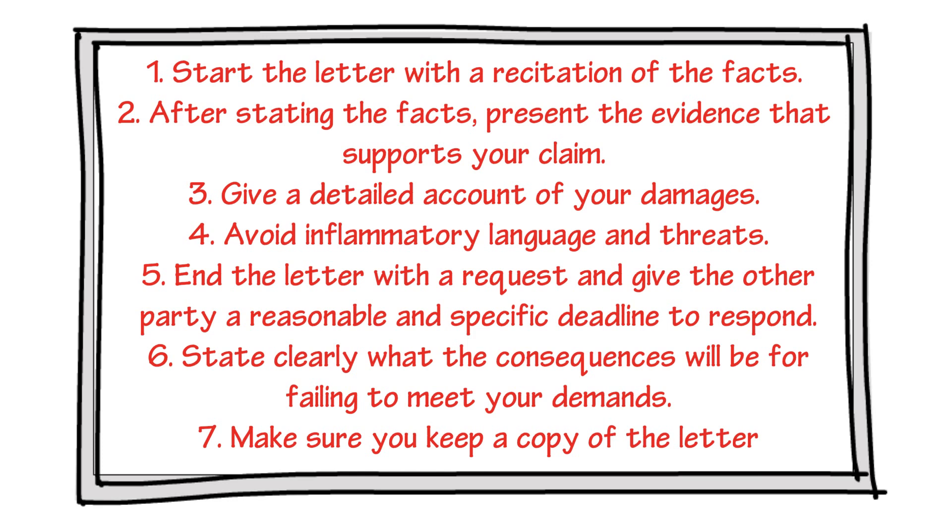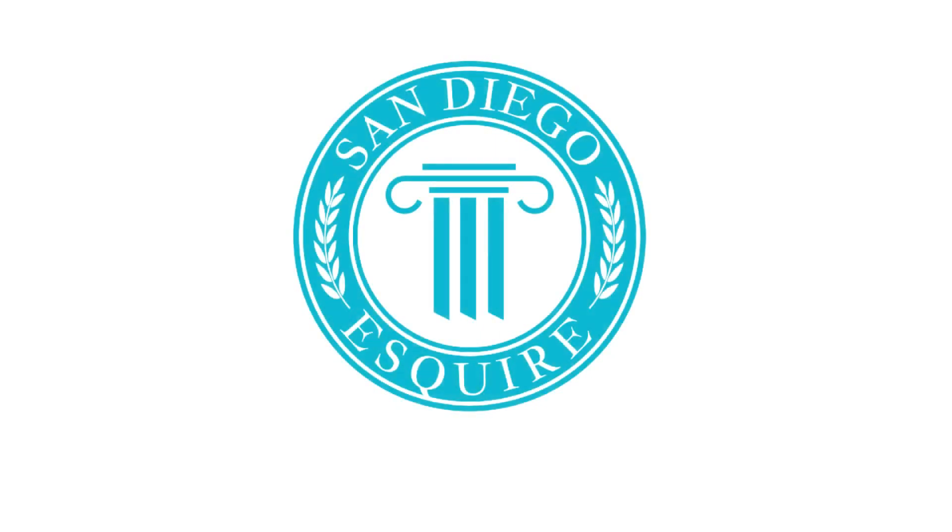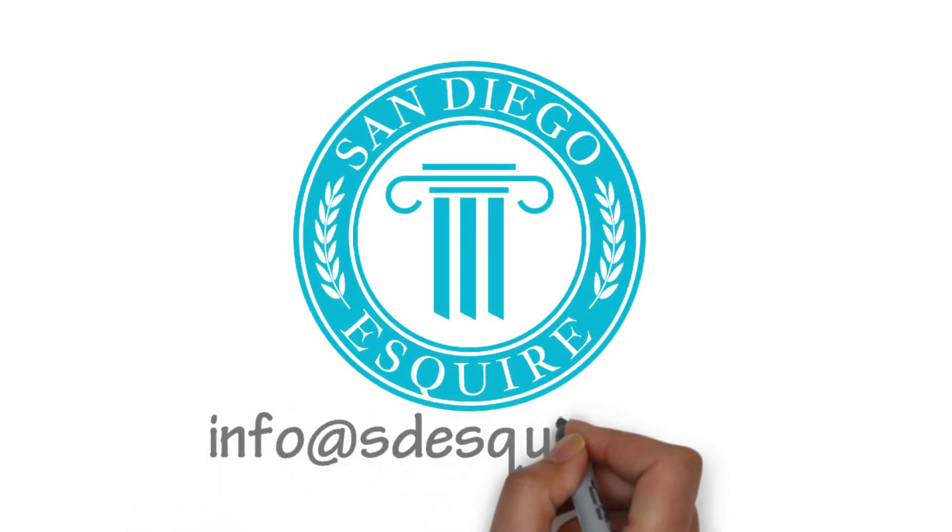And tip number seven: make sure you keep a copy of the demand letter. Contact info at sdesquire.com for more information.